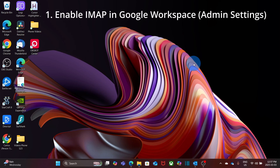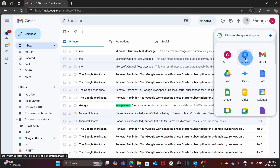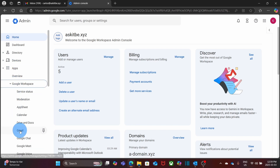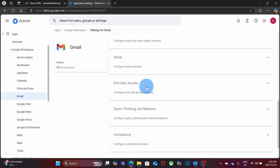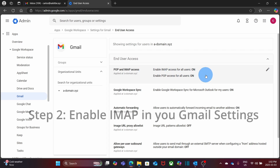Step 1: We need to enable IMAP in Google Workspace within the admin console. On the upper right corner, where you see the nine little dots, click on Admin. On the left, click on Apps, then click on Google Workspace, then click on Gmail. On the right, scroll down until you see End User Access, then click on it. Here, make sure POP and IMAP access are enabled. In this example, it is already on.